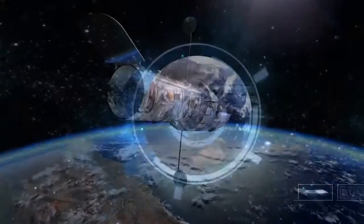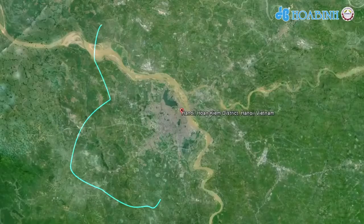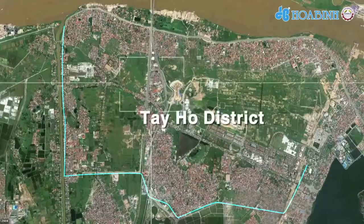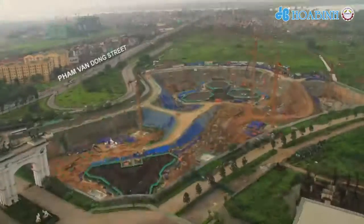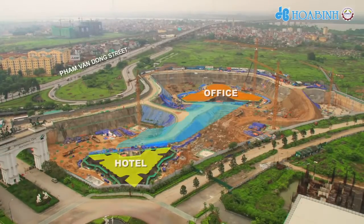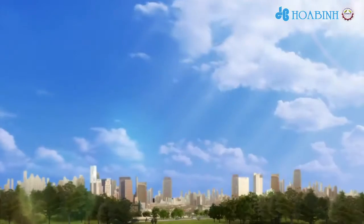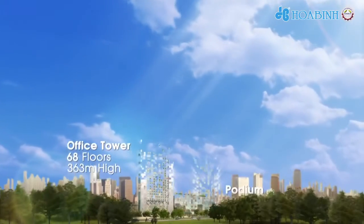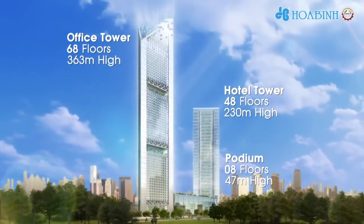We are proud to have the opportunity to tender for the superstructure package of Viettin Bank Tower projects. The project includes three buildings and two basements. We are fully confident in our ability to carry out this project, which will be an icon of the city.